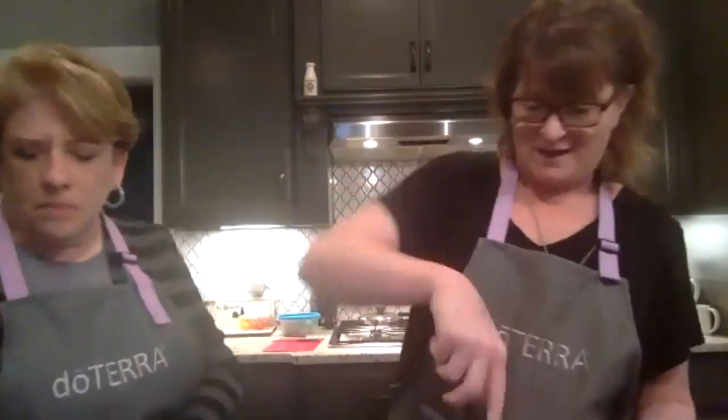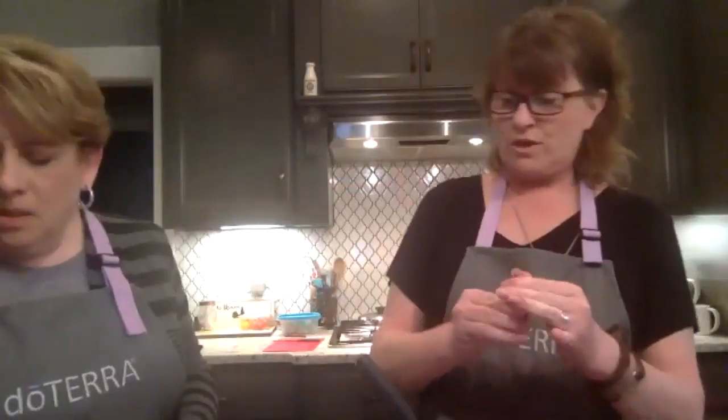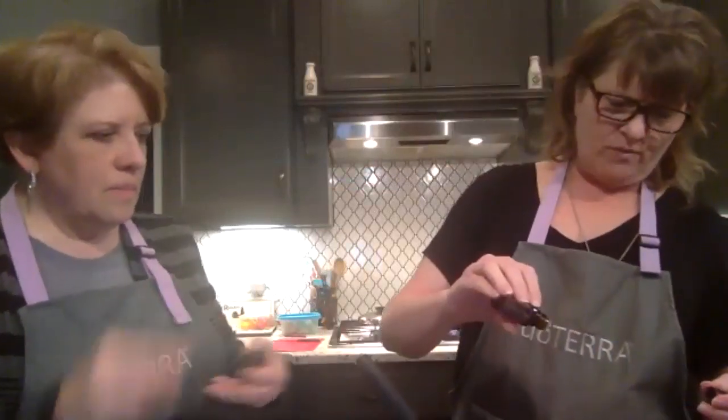My mom taught me this trick — when you're making something with ground beef and you want to taste it, you just take a little bit, cook it real quick in a pan, and then you can taste it and see if you need to add more. So I'm going to start with just one drop. Actually, I'm going to do two drops of black pepper and one drop of oregano.